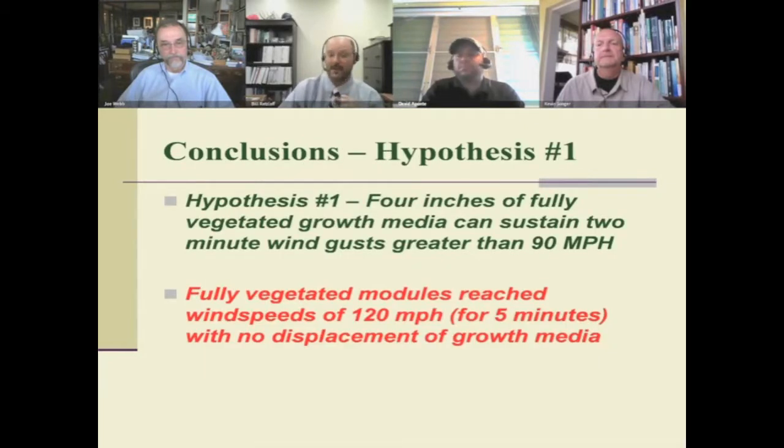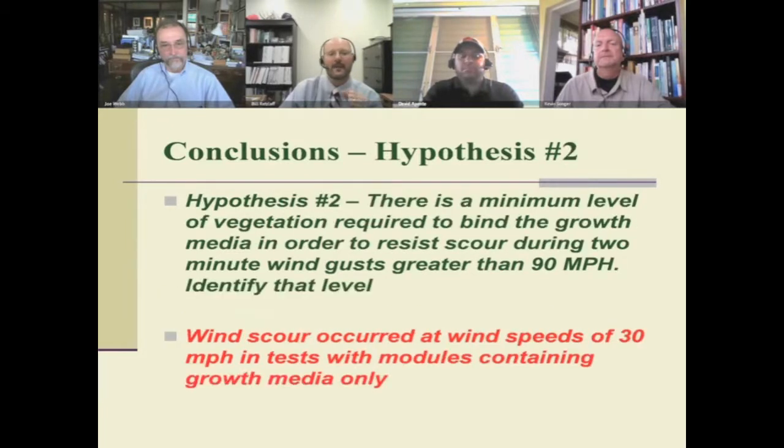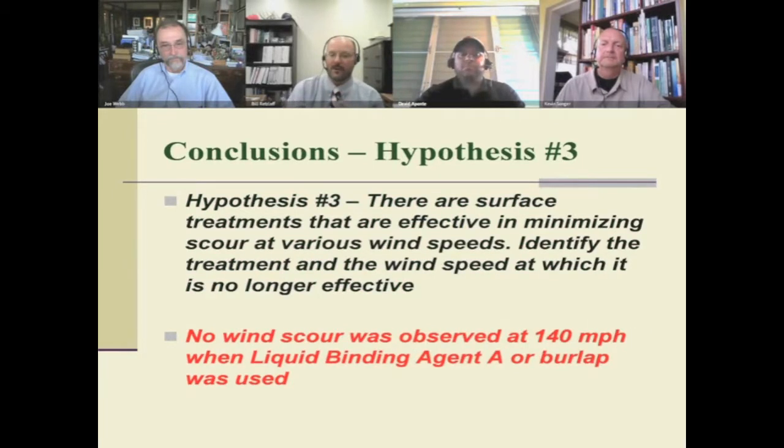Our conclusions from our tests: fully vegetated modules reached wind speeds of 120 miles an hour for five minutes with no displacement of growth media. Wind scour occurred at wind speeds of 30 miles an hour in tests with modules containing growth media only. Wind scour occurred after reaching wind speeds of 75 miles an hour when we tested partially vegetated modules with less than 100% coverage. Using those findings, we went back and looked at liquid binding agents or burlap to hold the media down, and we were able to secure the media on the roof with no wind scour.